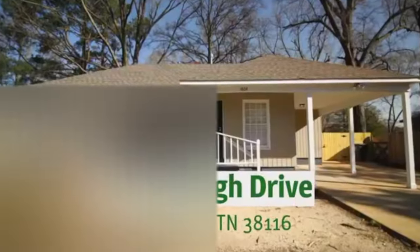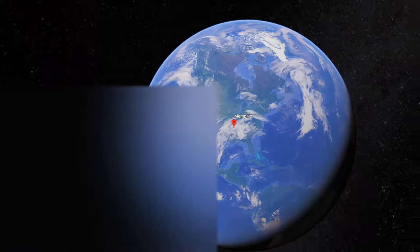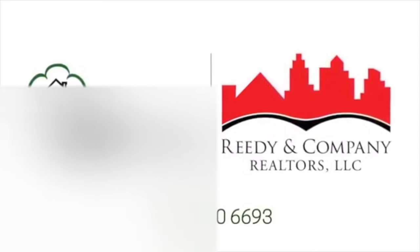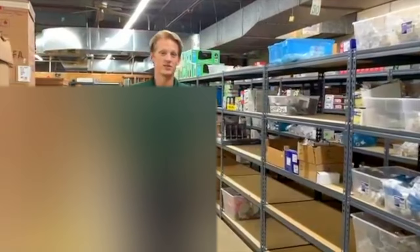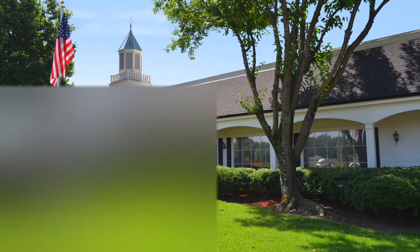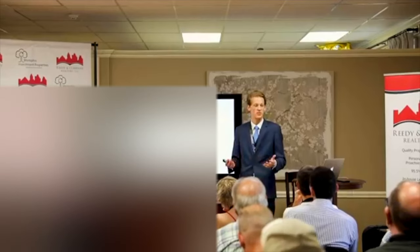Over 50% of those living in the greater Memphis area rent their home. This fact, combined with a high price-to-rent ratio, is why Forbes rates Memphis, Tennessee as one of the top real estate investment markets in the country. Memphis Investment Properties and their sister company, Reedy and Company Realtors, are among the largest and most trusted turnkey operations in this market, with over 30 years in business, a portfolio of more than 2,700 active rentals, and over 6,000 single-family homes renovated.